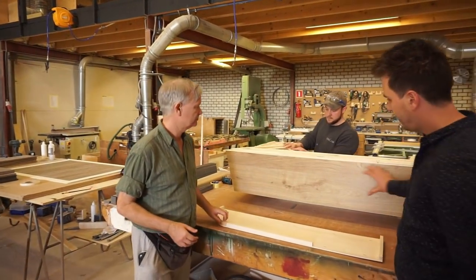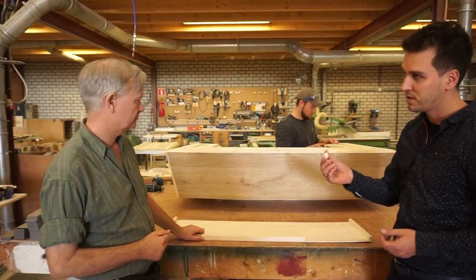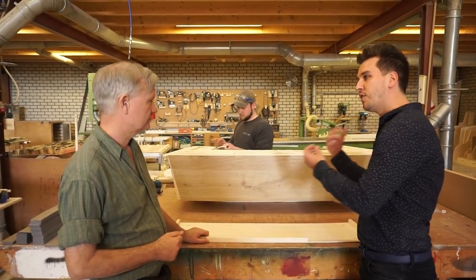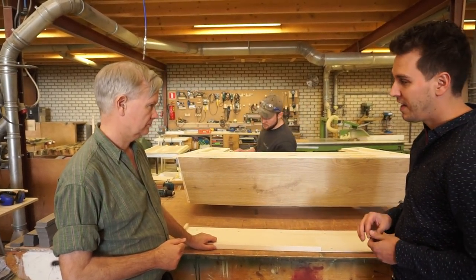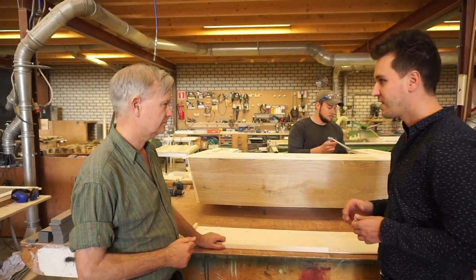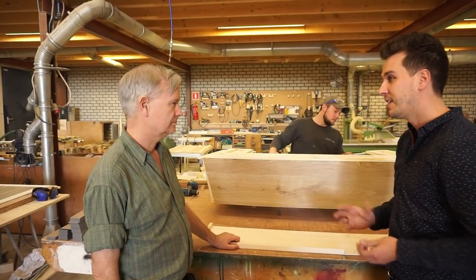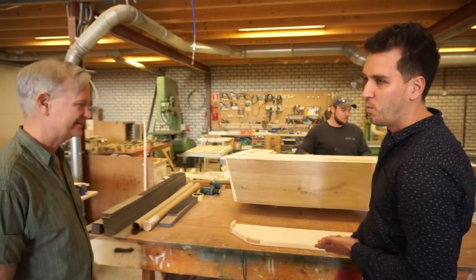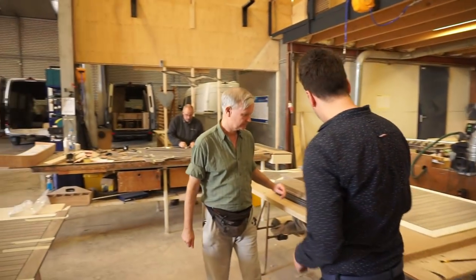Here's another production line with more cabinets. We use a special system with fast mounts so you can click the upholstery panels in and demount them very easily. That's very useful - for example, if you want to add solar or a satellite system you can just demount the total ceiling, mount the cabling, and then put it back.